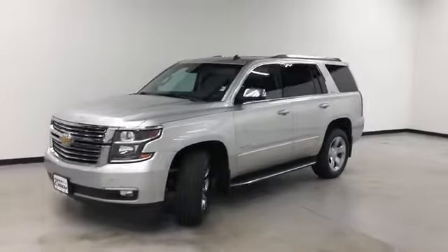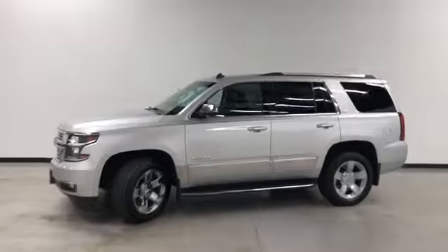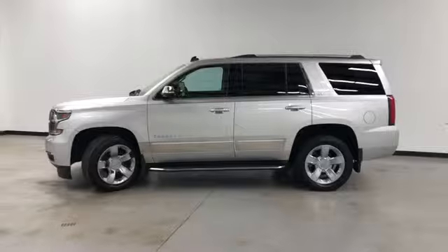It's got a 5.3 liter V8, automatic 6-speed, 4-wheel ABS, traction control, and first, second, and third row curtain head airbags.